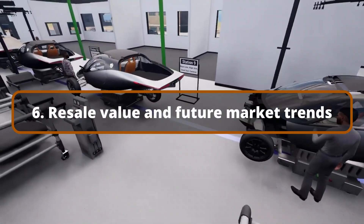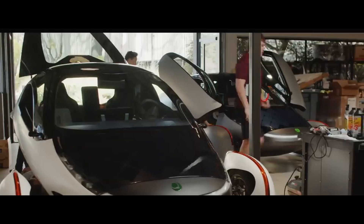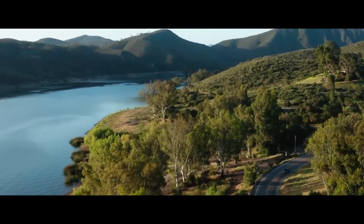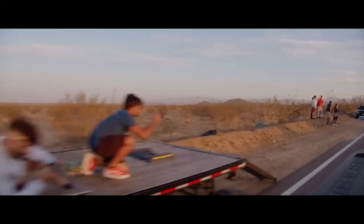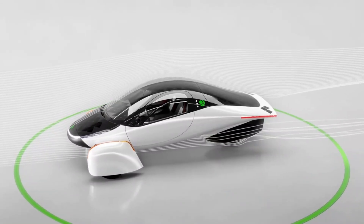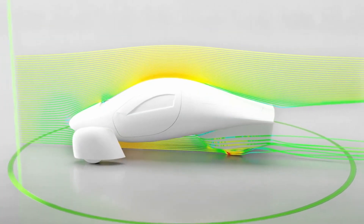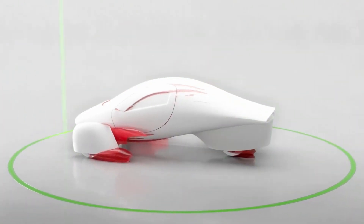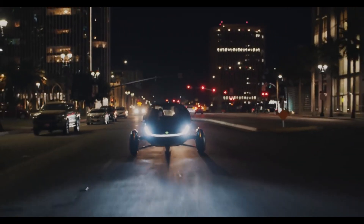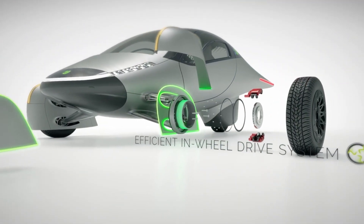Resale Value and Future Market Trends. Aptera owners should also examine the vehicle's future resale value. As the automobile market evolves toward electric and renewable energy vehicles, early adopters of novel technology such as Aptera's solar-powered cars may find that their vehicles retain more value than standard gasoline-powered vehicles. Solar energy's expanding importance in the future of transportation is projected to increase the appeal of Aptera automobiles in the used market. Buyers will be drawn to the vehicle's efficiency, low running costs, and environmental benefits. As Aptera develops its technology and refines its designs, future generations of its vehicles may become even more efficient, increasing the value proposition for potential purchasers.